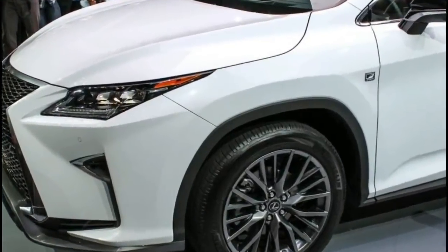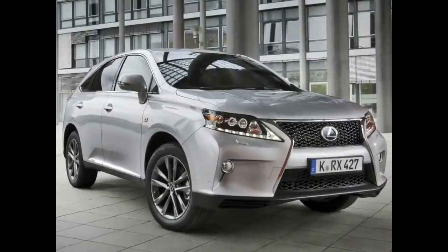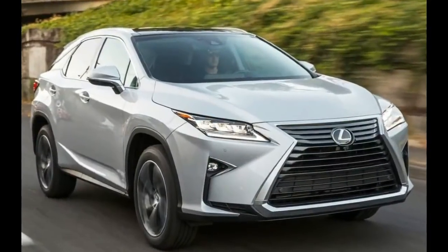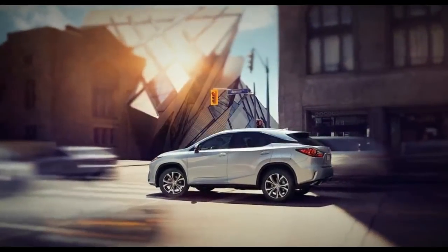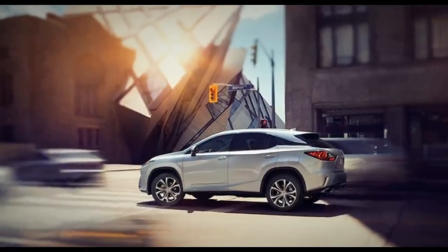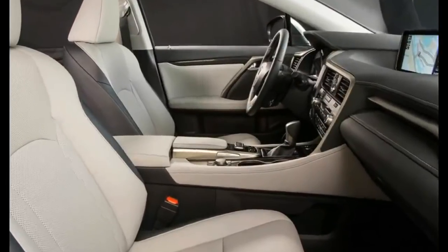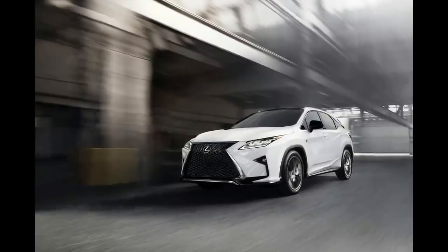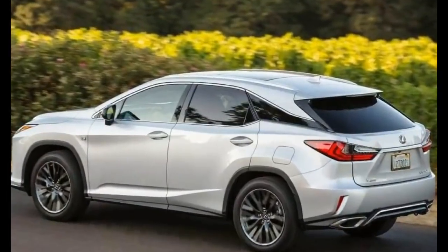The 2018 Lexus RX 350 is a good two-row midsize luxury SUV. With a 295-horsepower 3.5-liter V6 that runs on regular gasoline, the RX 350 has no problem getting up to highway and passing speeds. It also gets above-average fuel economy for the class and has a strong reputation for reliability.